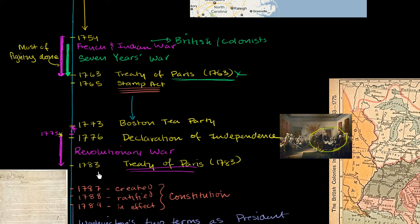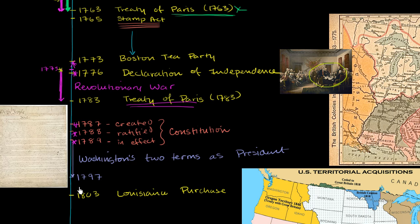Until this point, the US was governed by Congress and the Articles of Confederation. The Constitution we have now was drafted in 1787, ratified in 1788 (requiring at least nine states), and went into effect in 1789. That was also the beginning of Washington's first of two terms as president, which ended in 1797. It was very important that he decided to step down after two terms — he was hugely popular, but he set the example of not being a power-hungry leader.